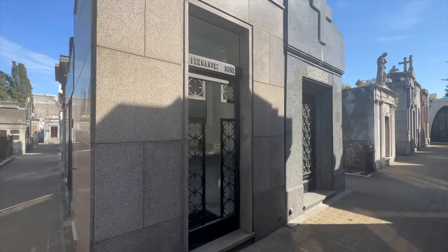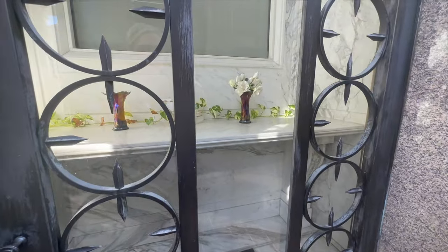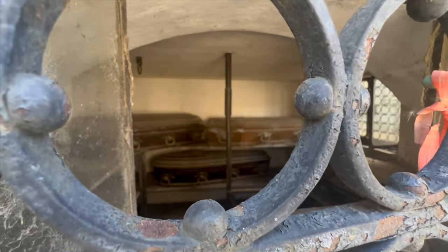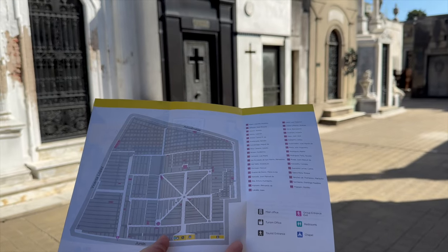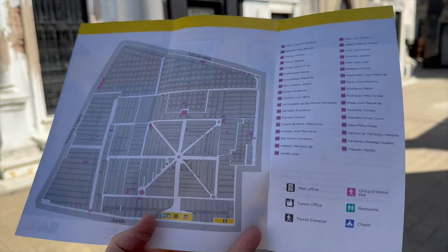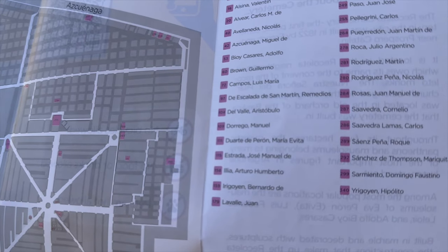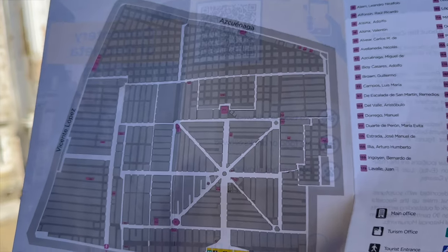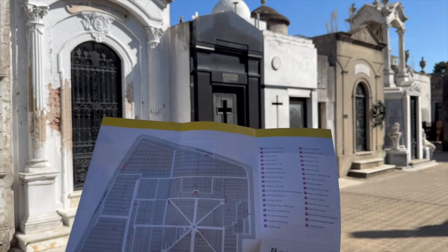Some mausoleums are really well kept and really beautiful, while some are full of cobwebs and obviously abandoned. If you don't have a tour guide — $10 each, about 50 minutes — they give you this map, which is horrendous. You need binoculars to see the names. And then you find Duarte de Perón — that's Evita, number 111. So you just go to where all the tourists are.